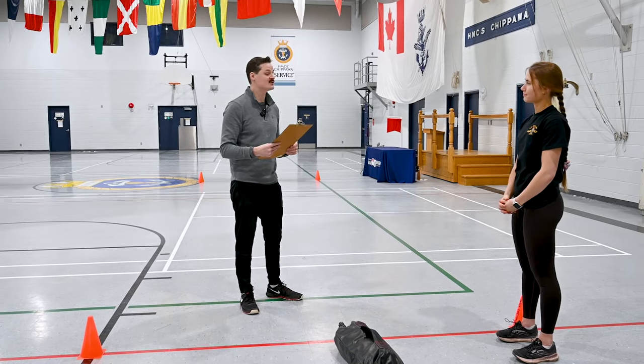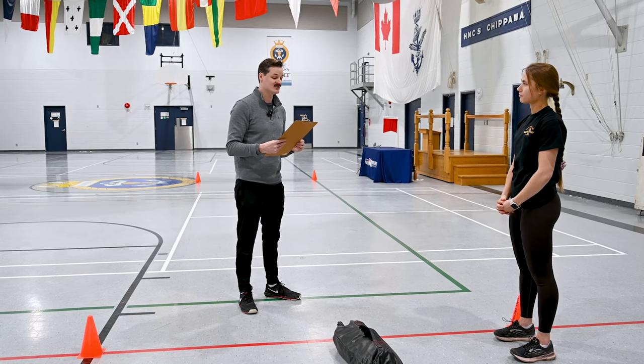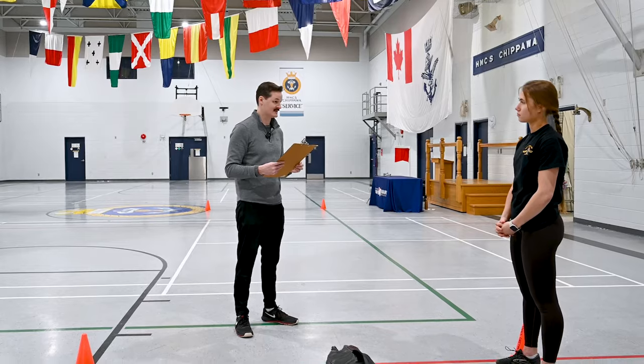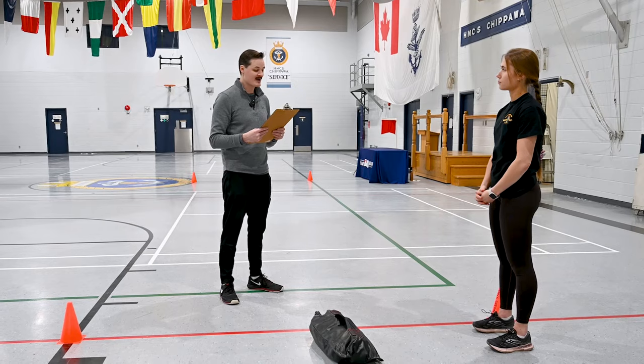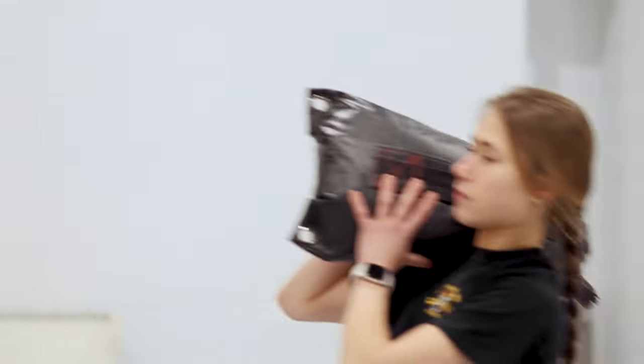The third component is the intermittent loaded shuttles. The purpose of the intermittent loaded shuttles is to assess your physical capability to repeatedly carry loads. You must complete ten shuttles — each a total of 40 meters — for a total distance of 400 meters, alternating between five loaded (with a sandbag) and five unloaded (without a sandbag) shuttles, in five minutes and 21 seconds or less. The force evaluator will count each of your shuttles out loud. You can pick up and carry the sandbag using any of the following techniques: the suitcase carry, the shoulder carry, the cradle carry, or the football carry.